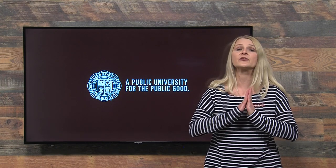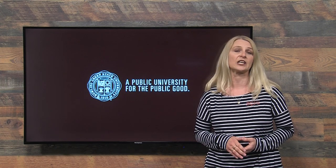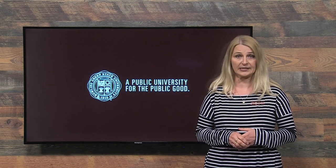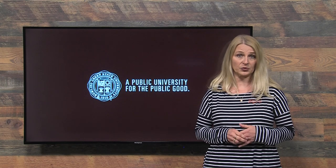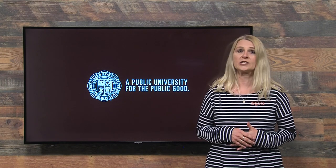First, at this time there is no evidence that human or animal foods or their packaging have been associated with the spread of COVID-19. Second, while you may have had some difficulty finding foods or household items, there are no food shortages in the U.S.